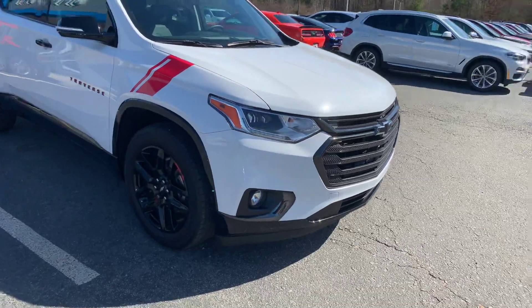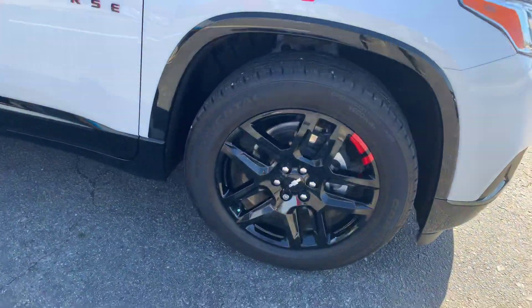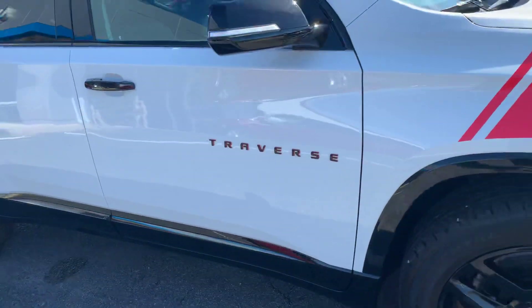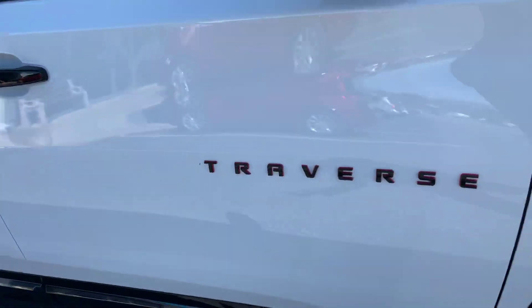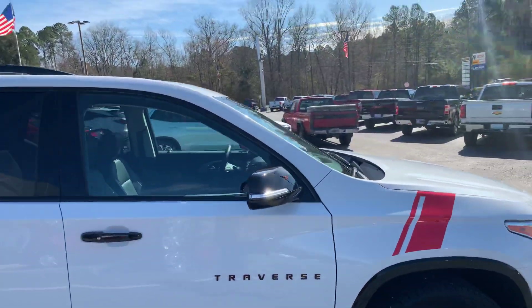Beautiful Summit White exterior — it is the Redline Edition. So it has the black wheels with the red stripes on there, black badging with the red trim, and black accents on your door handles and sides. Really nice.